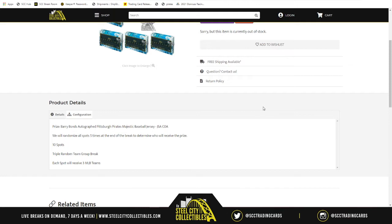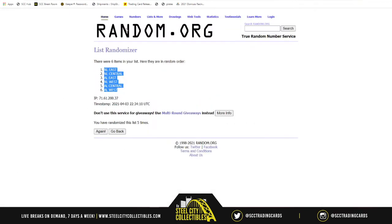What you're looking for during this break is any team name printed on the card. If that team name matches one of the team names next to your spot or spots — if you have more than one — those will be the cards that you receive. Good luck everybody, here we go. First things first, we need a new list.